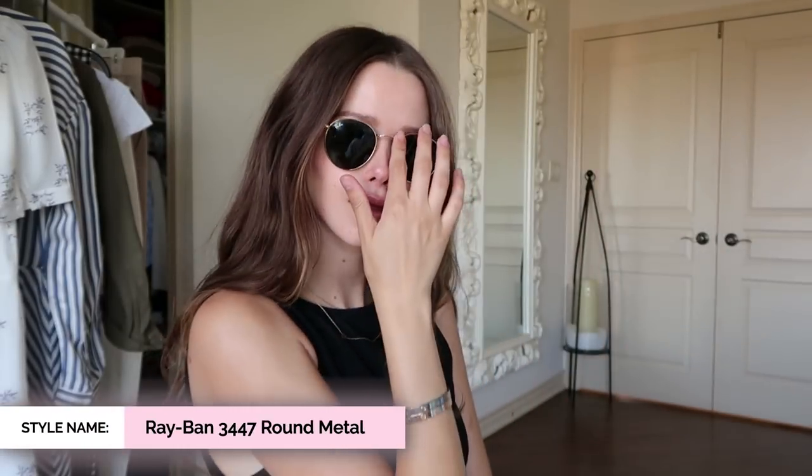The first pair I got is these ones — these are actually not new, I've had them for a few months and I love them. I'm all about the round frames; I feel like it suits my face the best. You can see that with the second pair I got, which is basically the same — very Harry Potter-ish.